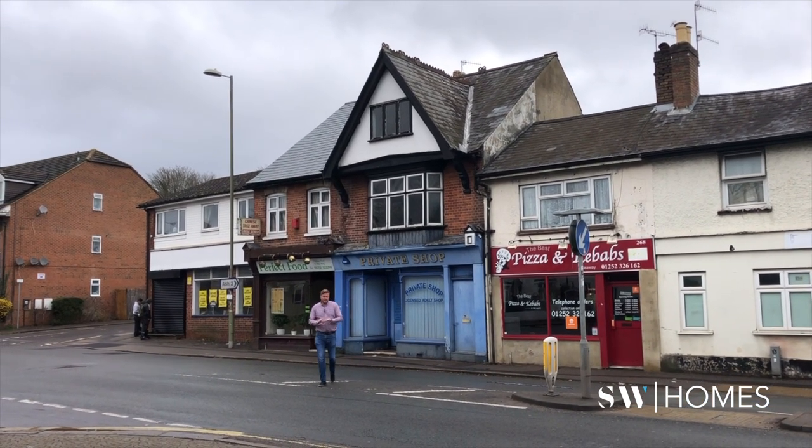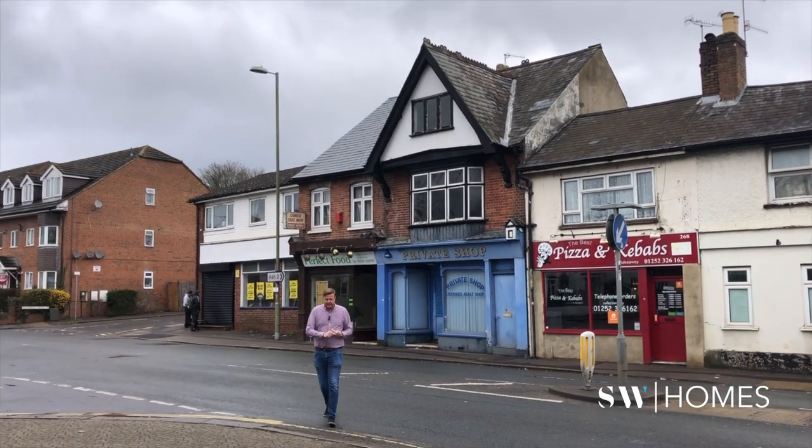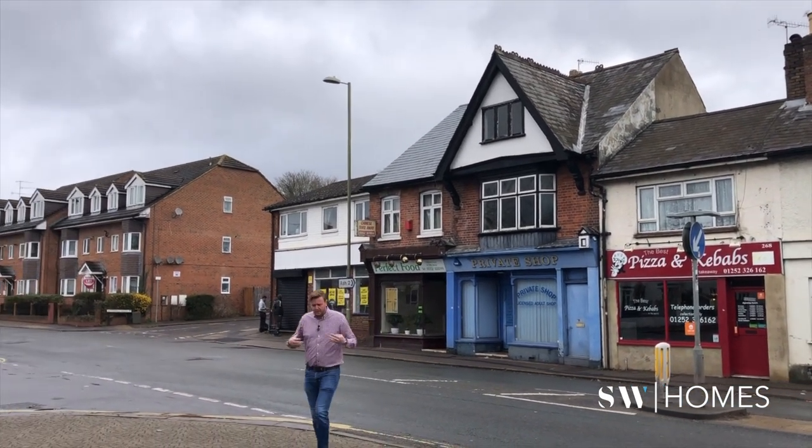I hope you enjoyed this tour of our commercial-to-six-unit HMO conversion. We're going to do a four-part video series on this — showing the demolition, the construction process, and the final result. If you're interested in getting involved or want to know more about SW Homes, please get in contact via our website or Instagram at SW Homes Limited.